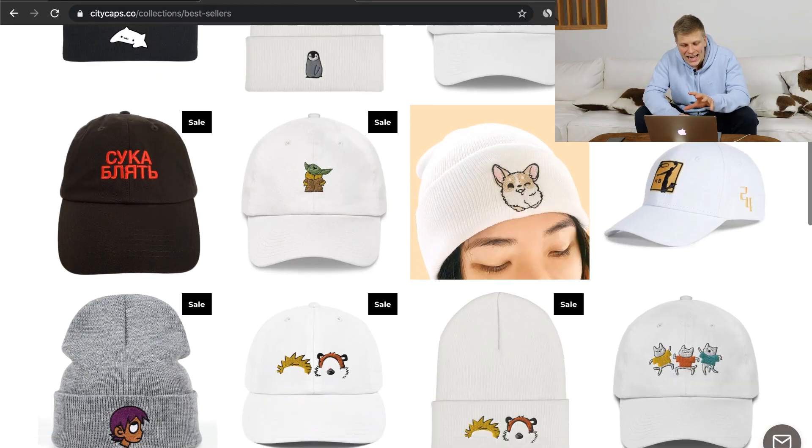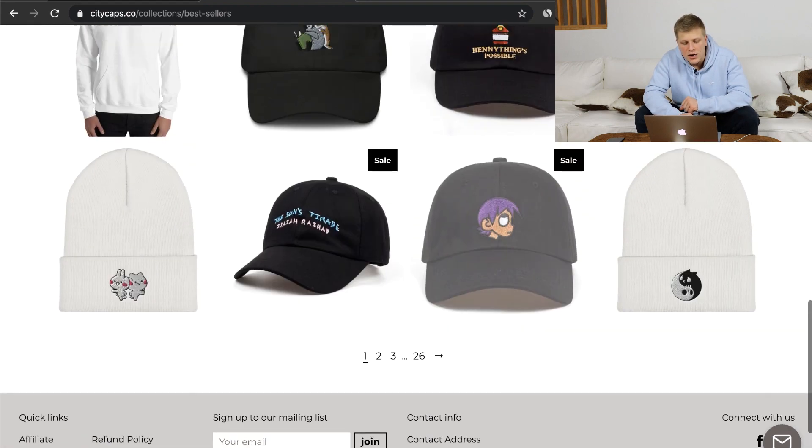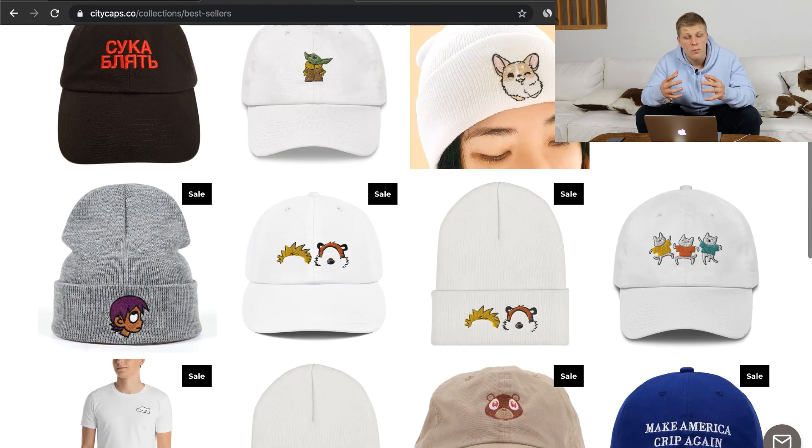That is a good question because honestly speaking, there is absolutely nothing unique about hats. But what is important is not the hats, but rather what is on the hats. So most of these hats that you see here are not available anywhere except for my website because I was the first one to make them. So why do these hats sell and how you can make your own unique products that are guaranteed to sell? This is exactly what I'm going to be talking about in this video.